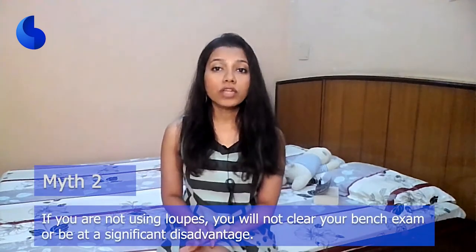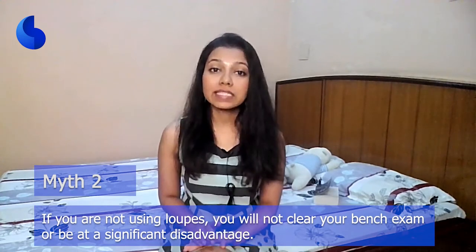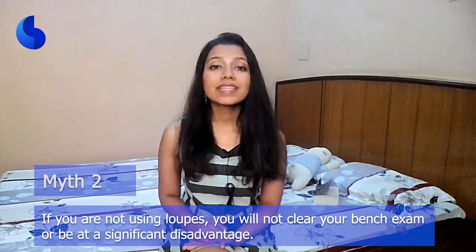Myth number two: if you are not using loops, you will not clear your bench exam or you will be at a disadvantage. This is again not true. Do what you're comfortable with. It is true that loops improve your visibility and you are more likely to see how your prep looks, but you can also do an excellent preparation without loops.